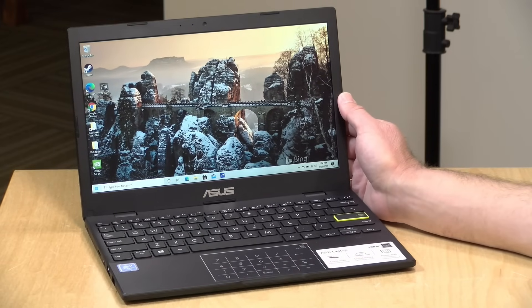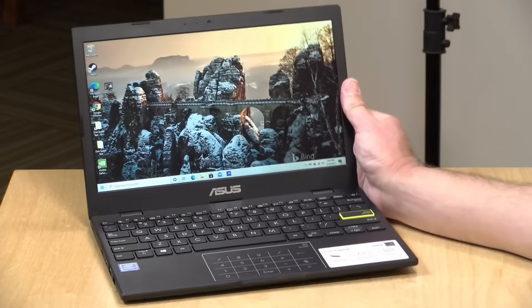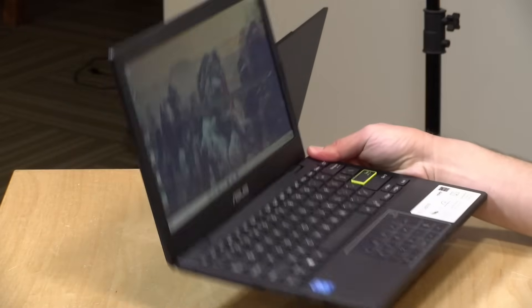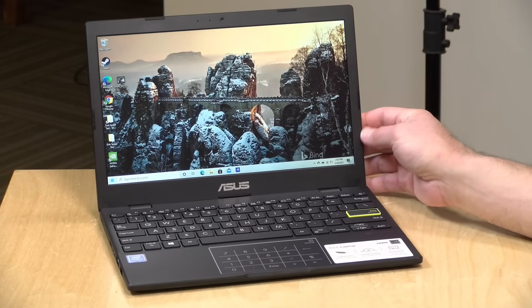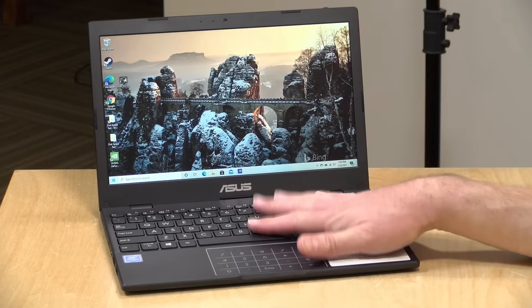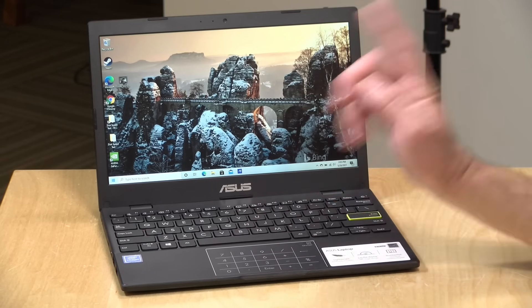Hey everybody, it's Lon Seidman. We're taking a look today at one of the best-selling laptops on Amazon — this is the Asus L210M, a very affordable 11-inch Windows 10 laptop, and it actually isn't too bad for what it is, provided you keep some expectations in check. In the interest of full disclosure, this is on loan from Asus and goes back to them when we're done. All opinions are my own; no one is paying for this review or approved what you're about to see. So let's get into it.